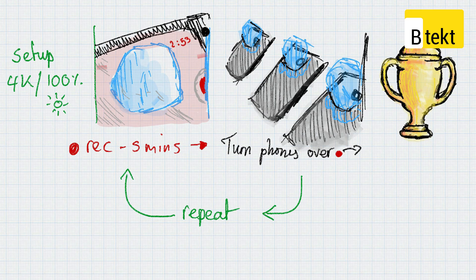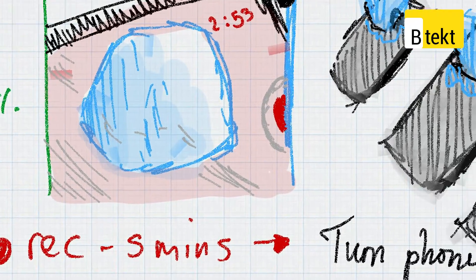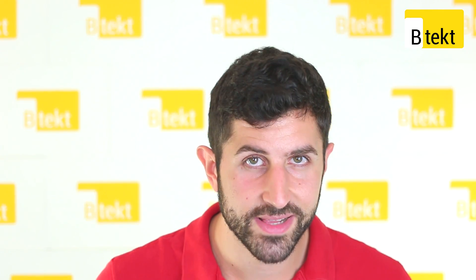So we had to do five minutes with the ice cube on the top of the phone, i.e. on the screen. Then once we reset the 4K video recording, we flip the phones around and put the ice cube on the camera module — the same ice cube for each phone, obviously. We repeated this process until all the ice cubes had melted.